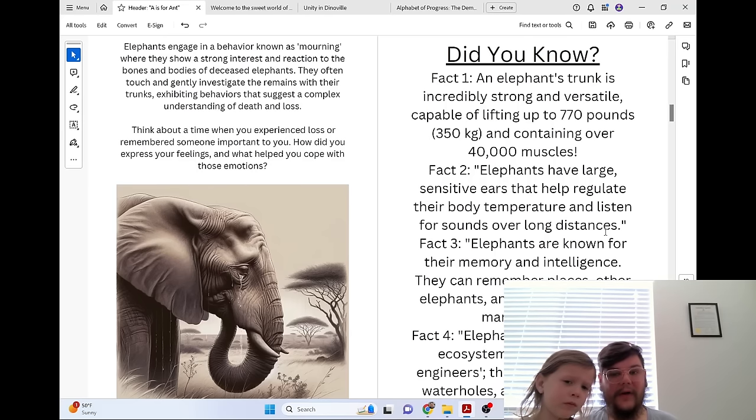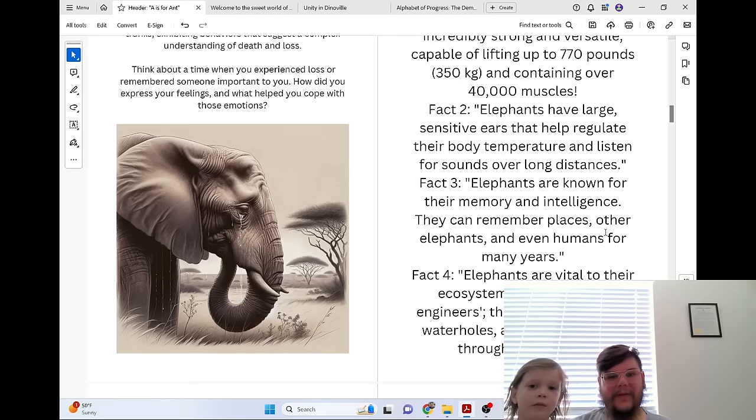Did you know an elephant's trunk is incredibly strong and versatile, capable of lifting up to 770 pounds (350 kilograms) and containing over 40,000 muscles? Elephants have large sensitive ears that help regulate their body temperature and listen for sounds over long distances. Elephants are known for their memory and intelligence — they can remember places, other elephants, and even humans for many years. Elephants are vital to their ecosystems as ecosystem engineers; they create paths, dig water holes, and disperse seeds through their dung.